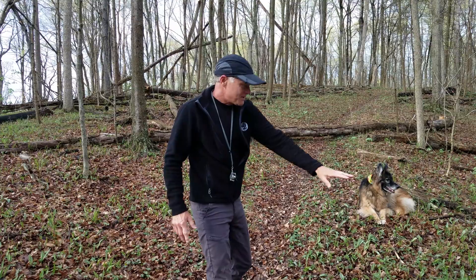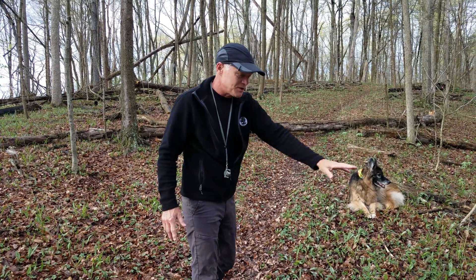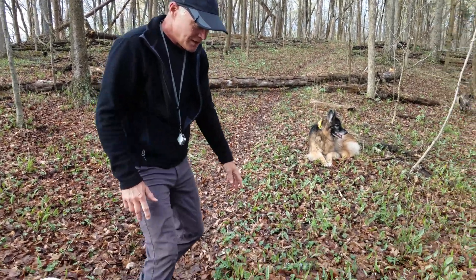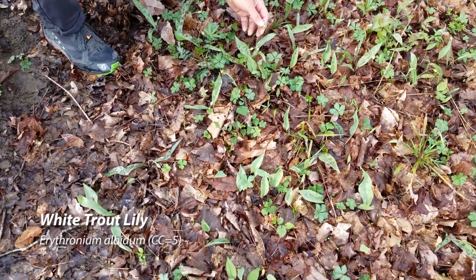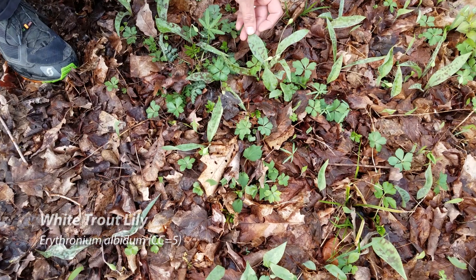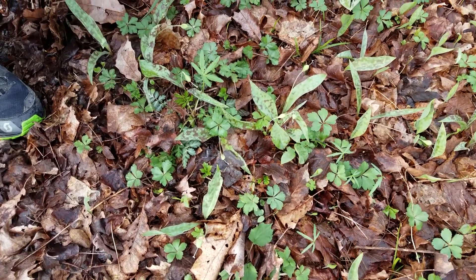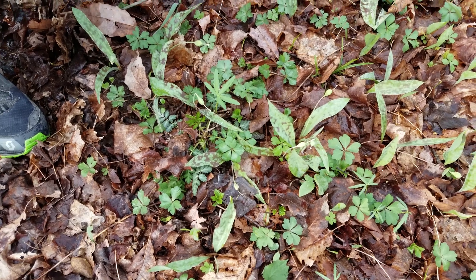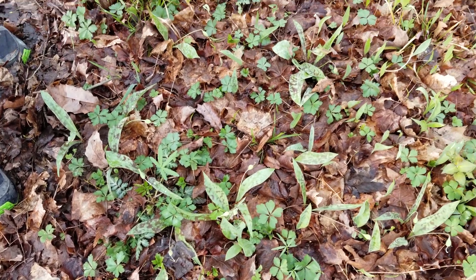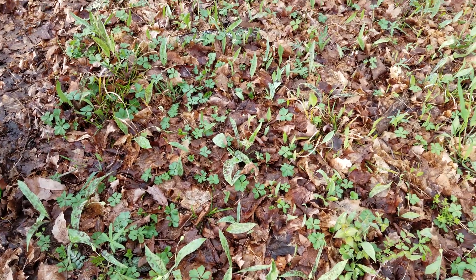If you look over this area here, you can see the trout lily that we talked about last time — the white trout lily. The flowers are gone, they're starting to set seed. Here's the trout lily with the trout lily-like, speckled leaves. Just look at the density of plant matter on the ground here. It's really pretty amazing.